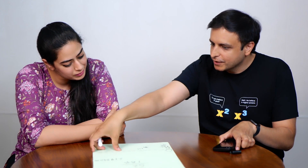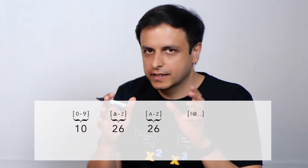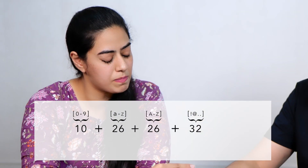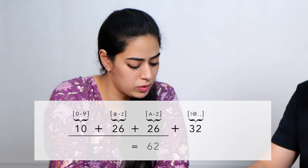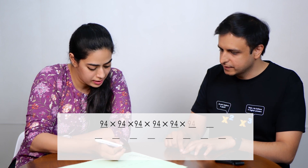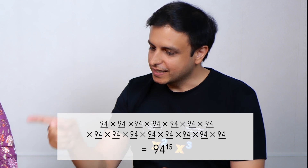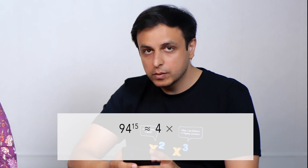Now let's make this actually hard for the computer. We are going to create 15 character passwords using letters — uppercase, lowercase — numbers, as well as special characters. There are 32 of those special characters. So how many passwords can we now form? 62 + 32 = 94 options for every place. So is it 94 to the power 15? Exactly. And 94 to the power 15 is about 4 × 10 to the power 29 — that's 4 followed by 29 zeros.